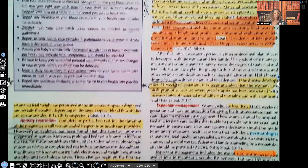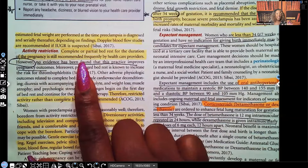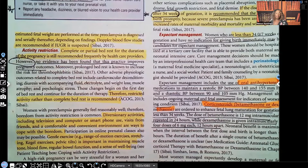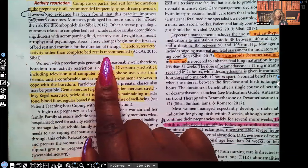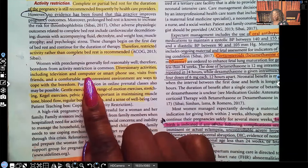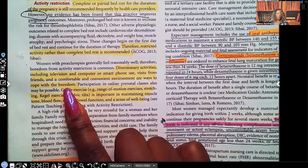Complete or partial bed rest for the duration of the pregnancy is still frequently recommended by healthcare providers, though no evidence has been found that this practice improves outcomes. Therefore, restricted activity rather than complete bed rest is recommended. You can't be doing the most, but you can go to the restroom, make yourself lunch, and carry out activities of daily living. Diversionary activities including television, computer, smartphone use, and visits from friends help cope with the boredom.